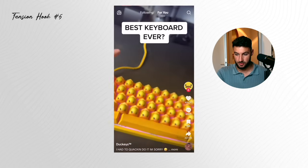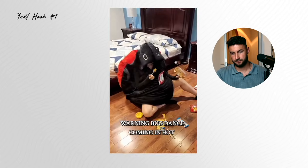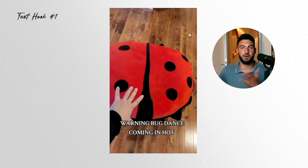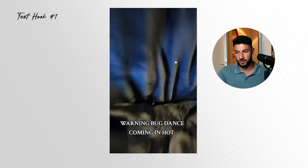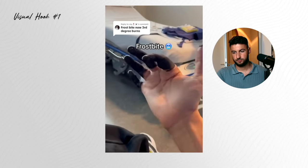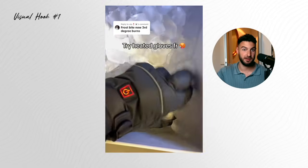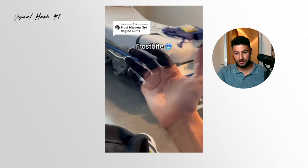The second thing is the text hook — a really good example is 'Warning: bug dance.' People just want to know what the warning is about — it's a stupid little thing but it actually works really well. The last thing is visual hooks. An example: you just have frostbites shown — it looks crazy, people want to keep watching, and then you show the heated gloves. This makes sense and is a perfect visual hook. Also, if there's very strong movement — like someone shoots something in literally the first second — that's great. However, if you reveal the product instantly, there's no surprise element anymore, which makes it worse. You can add a lot of movement without revealing the product — make sure you do that the right way.